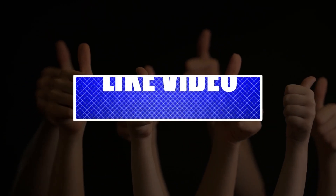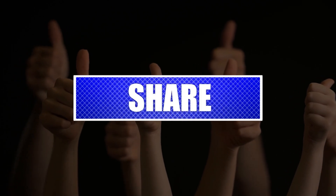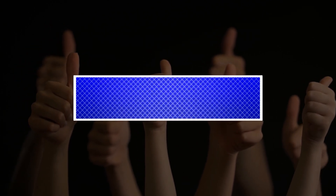By the way, please like and share our videos to help those who might have the same issues so that we can help them too. Once you're done, let's begin.